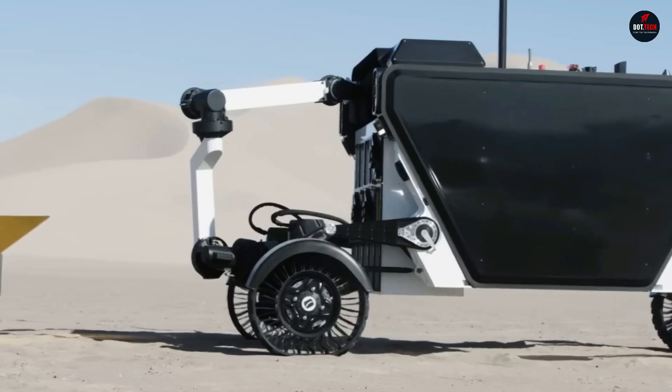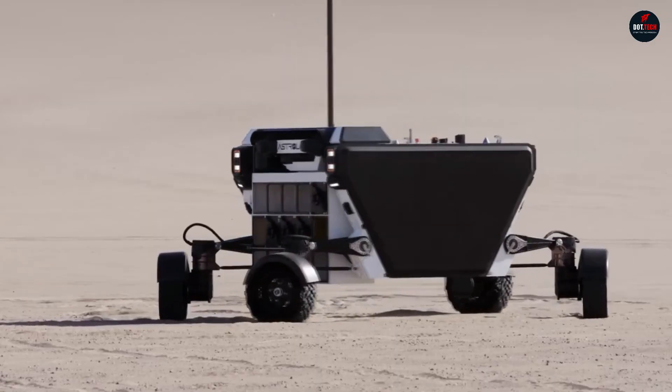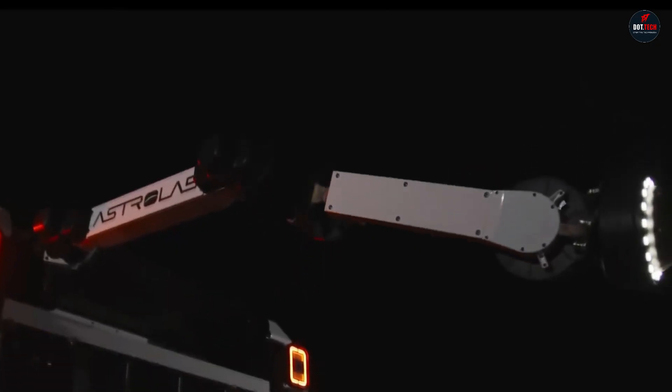Tubeless wheels with flexible spokes easily roll over rocks following their contours. The rover is controlled from its own panel.